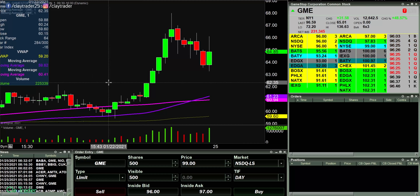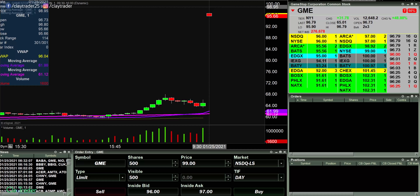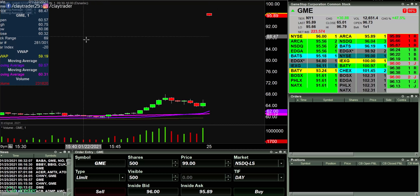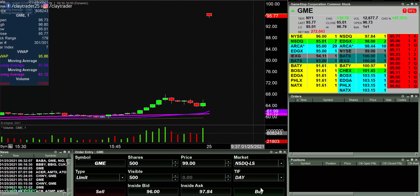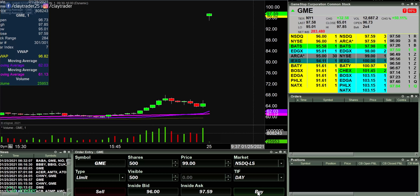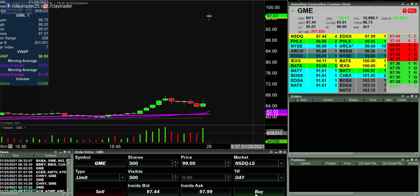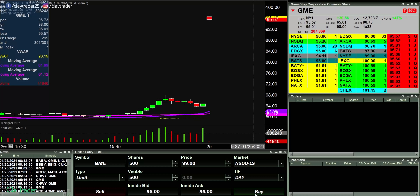Markets are open. Watching GME out of the opening gates here. Absolutely crazy craziness on this one. Gotta think that this thing would want to make at least a run up to the $100 mark, but there's not a whole lot of movement on it right now.